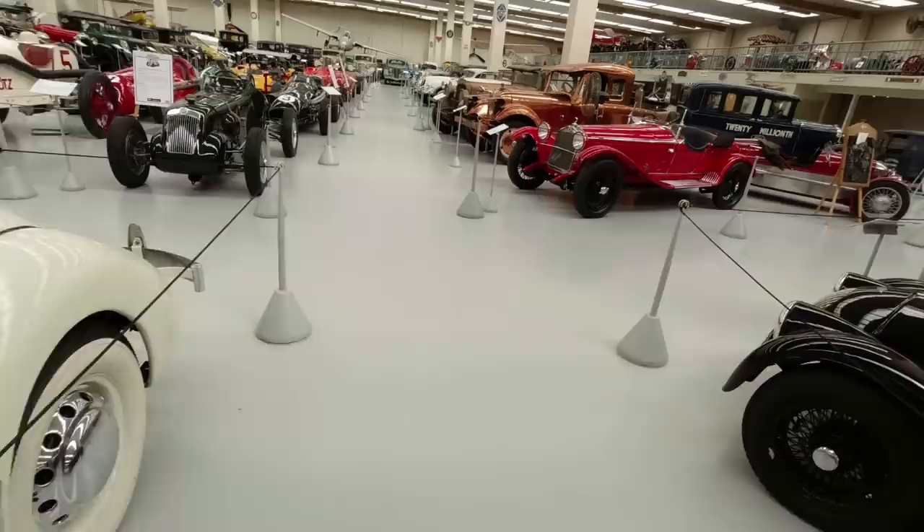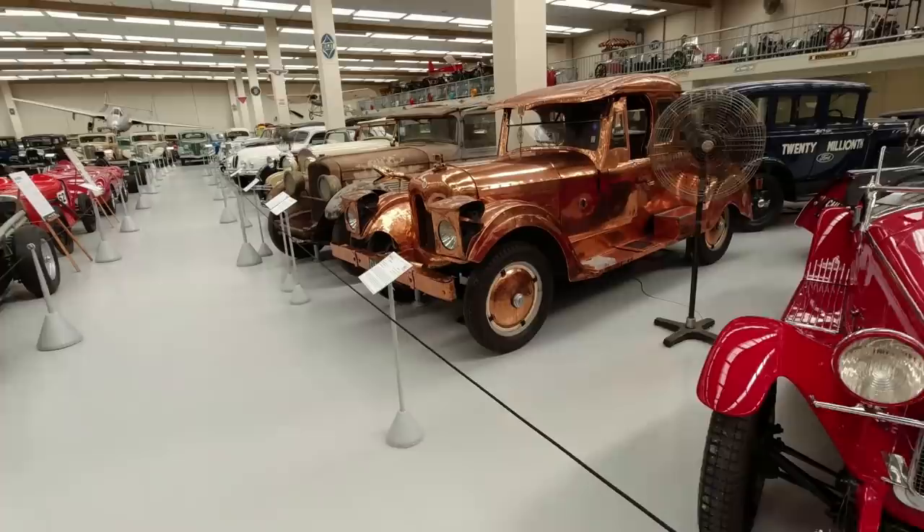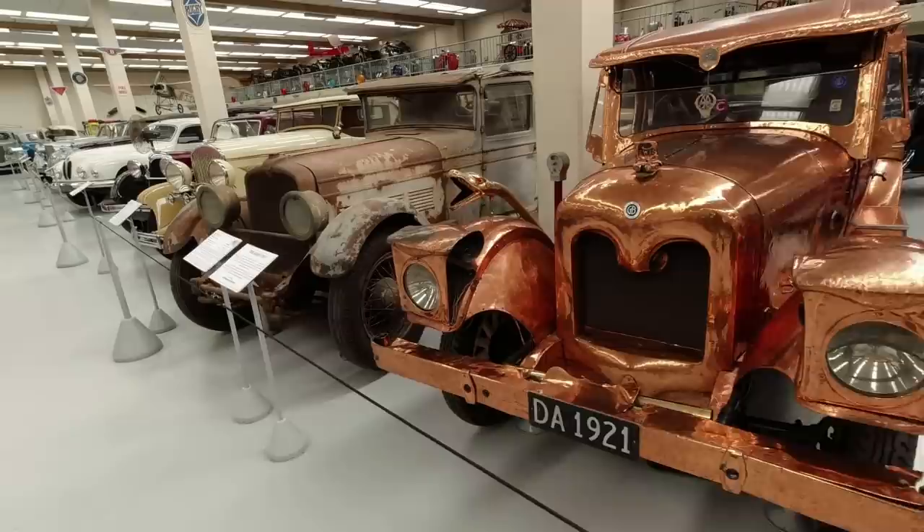Coming down this line we've got an Alfa Romeo 6C - a very beautiful car from the 1930s, very low and rakish. This remarkable Dodge - a bit of Kiwi ingenuity there. He decided to make the body out of copper, for reasons no one understands. A proper barn-find car. Stutz Model AA, Chrysler 70, a little Riley Merlin.